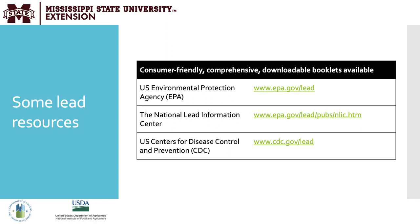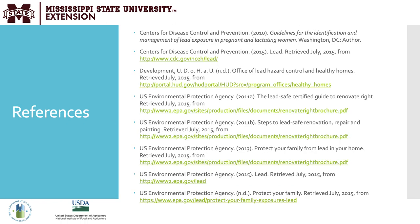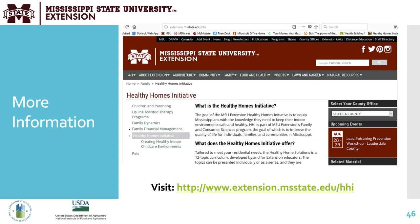Here are some additional lead resources you can share with patients, caregivers, and providers: the US Environmental Protection Agency website, the National Lead Information Center, and the US Centers for Disease Control and Prevention. These websites are valuable resources for all things lead prevention and education. This concludes our presentation on healthy homes and lead prevention. Consider how this information can be useful in your practice with your patients and caregivers. Sources for the information found on these slides can be found in the references.